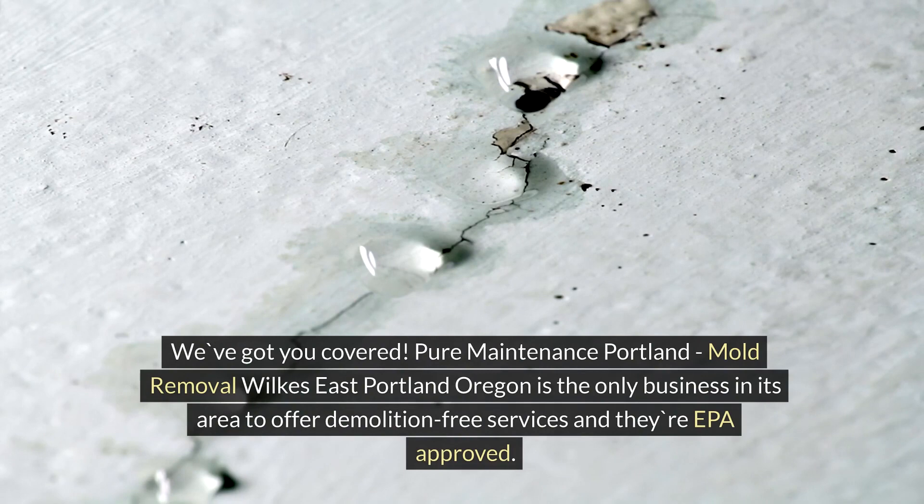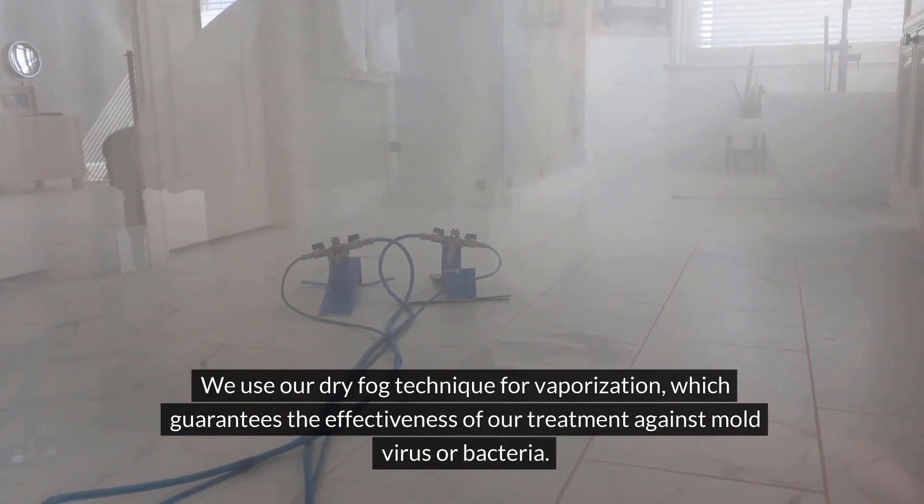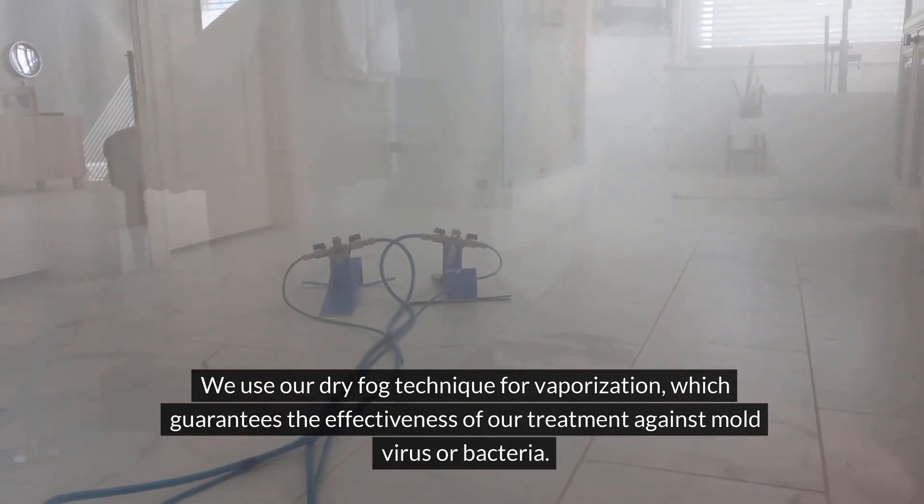Pure Maintenance Portland, Mold Removal Wilkes East Portland, Oregon is the only business in its area to offer demolition-free services and they're EPA approved. We use our dry fog technique for vaporization, which guarantees the effectiveness of our treatment against mold, virus, or bacteria.